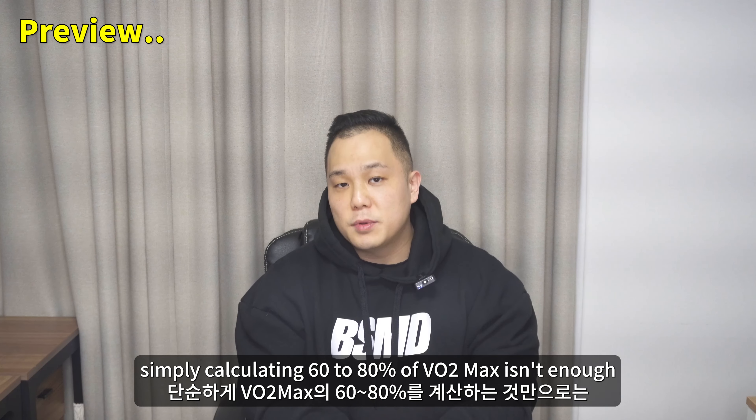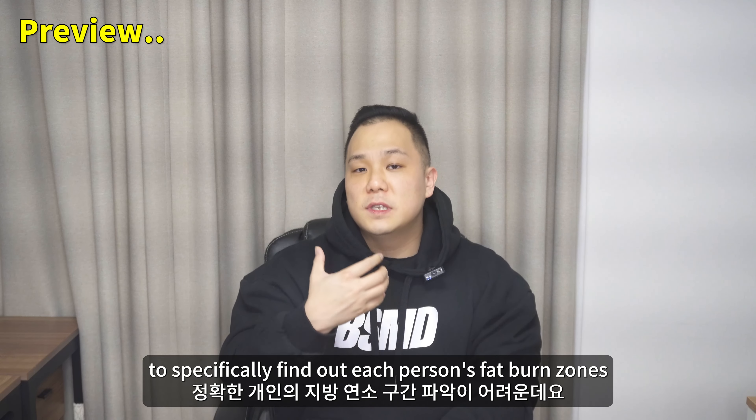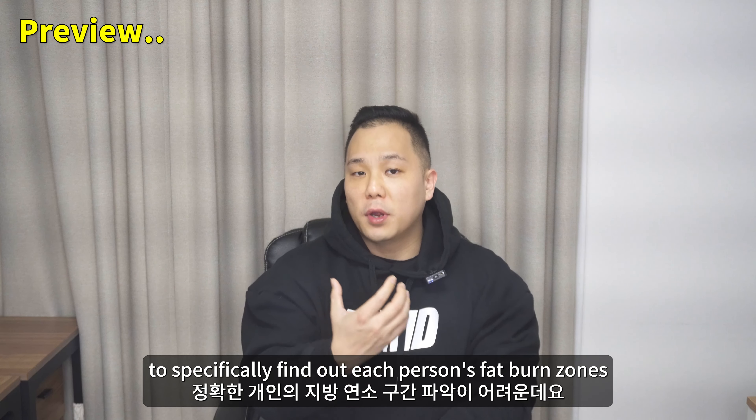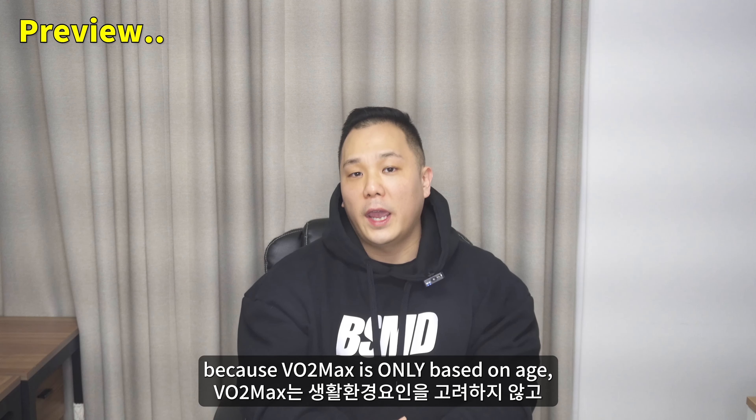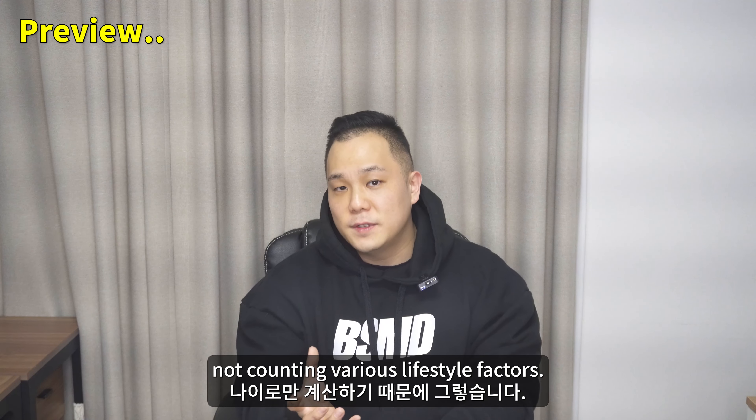Simply calculating 60-80% of VO2 max isn't enough to specifically find out each person's fat burn zones, because VO2 max is only based on age, not counting various lifestyle factors.